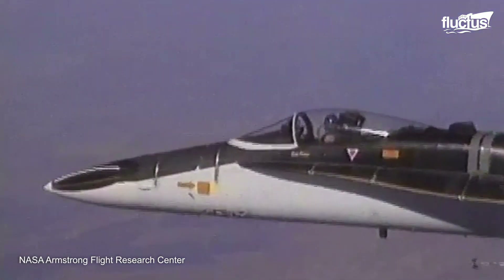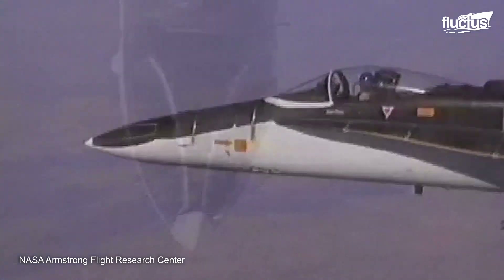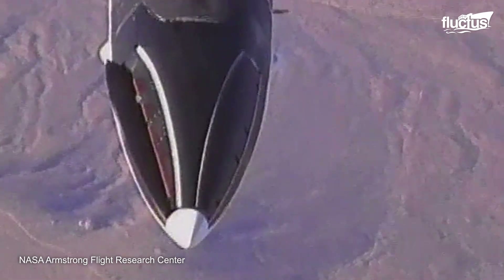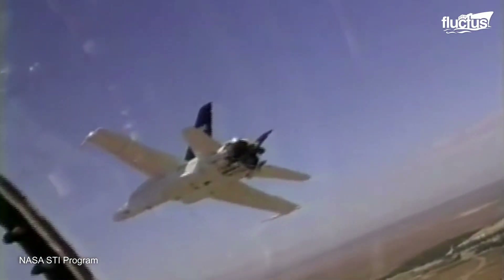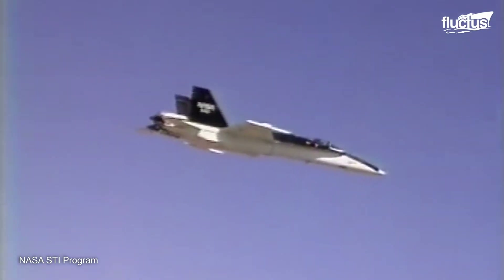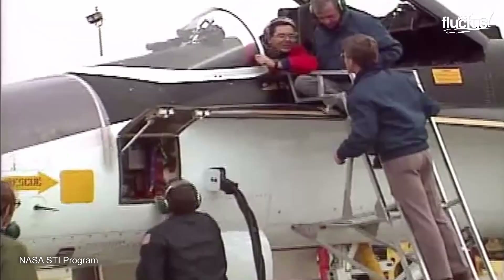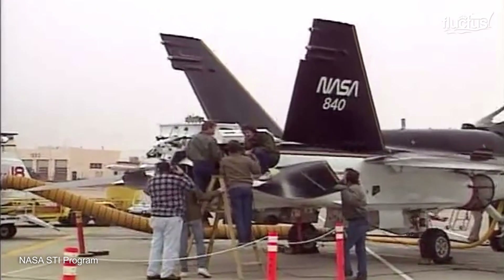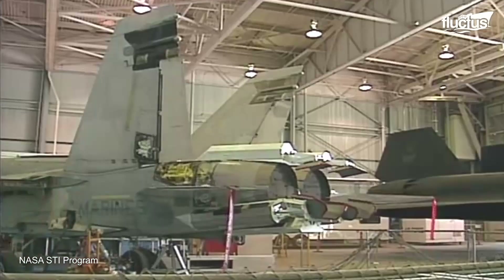Back in the 80s, NASA developed a series of research programs to explore the high angle of attack, commonly named Alpha and Post-Stall Flight Regimes, in order to achieve flight validation of ground-based aircraft design technologies such as aerodynamics, computational fluid dynamics, flight control systems, and propulsion.